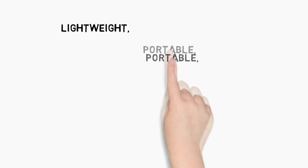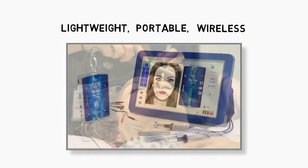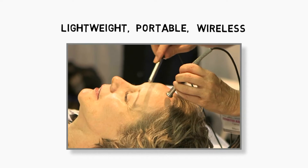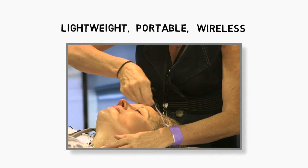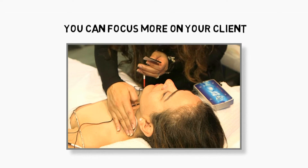Tama devices are lightweight, portable, and wireless. The device communicates with a touchscreen tablet as it automatically guides the practitioner through the entire treatment plan without making a single adjustment.